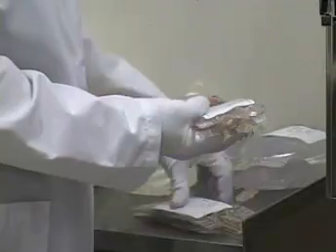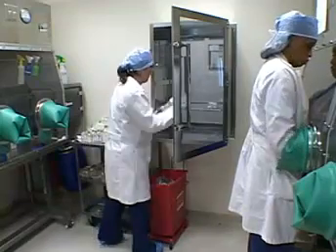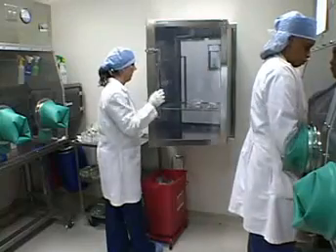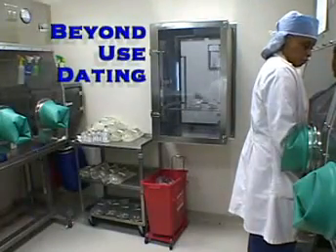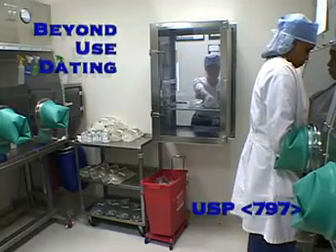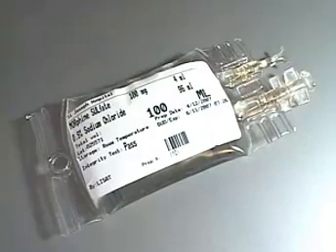With our previous compounding systems, we had assigned a 30-day shelf life for our products. Since those same products are considered medium-risk, we would have to shorten that shelf life, which would be very inconvenient and costly for the institution due to product waste. Now, with the Gryphil system, we can maintain the 30-day expiration date. In fact, using the Grybag, the physical stability data can support up to 60 days at room temperature.